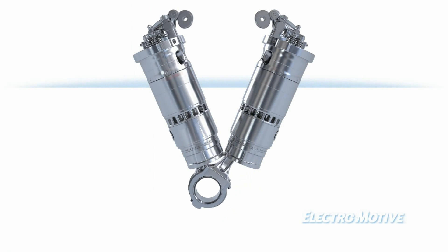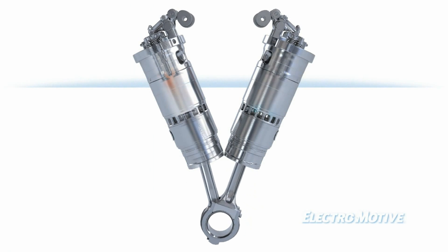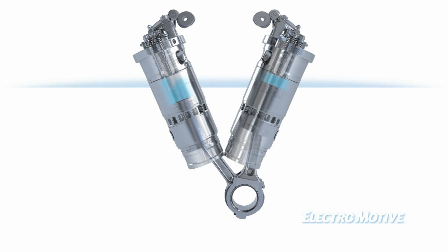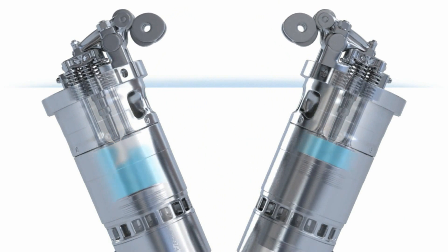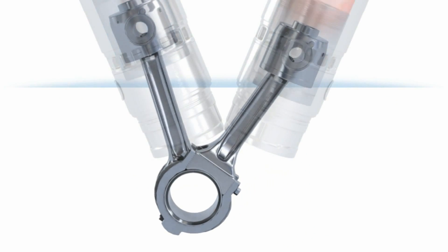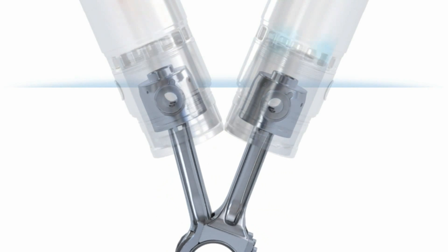Our 100% hardened upper bore and precision honing provide the straightest, most durable liner available for use in marine and power generation applications. EMD pistons have a hardened top ring groove to ensure long life. No system is more robust than the EMD rocking-style system pin and carrier combined with a controlled deflection connecting rod.